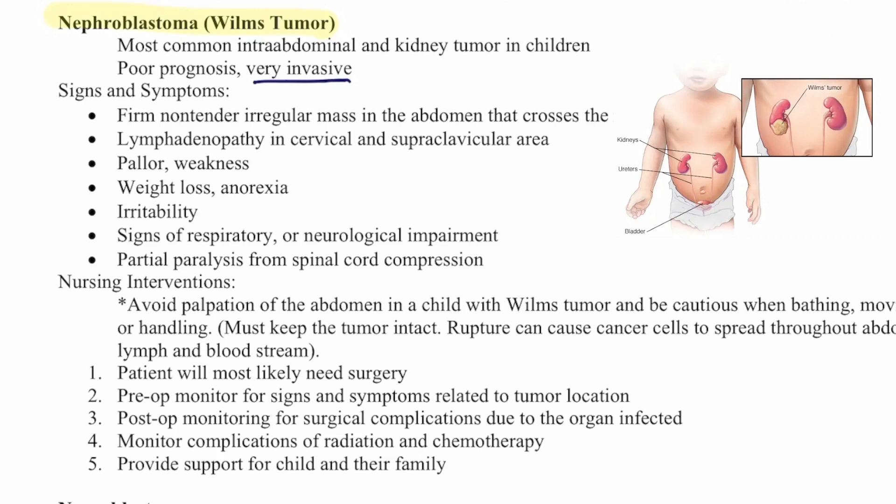Avoid palpation of the abdomen in children with a Wilms tumor, and be cautious when bathing, moving, or handling the child to keep the tumor intact. If it ruptures, cancer cells can spread throughout the abdomen, lymph, and bloodstream. The patient will most likely need surgery. Pre-op, monitor for signs and symptoms related to tumor location. Post-op, monitor for surgical complications, complications of radiation and chemotherapy, and provide support to the child and family.